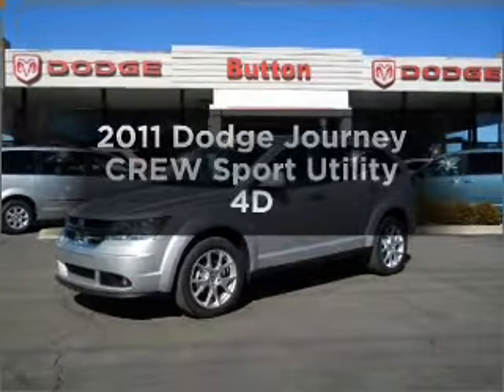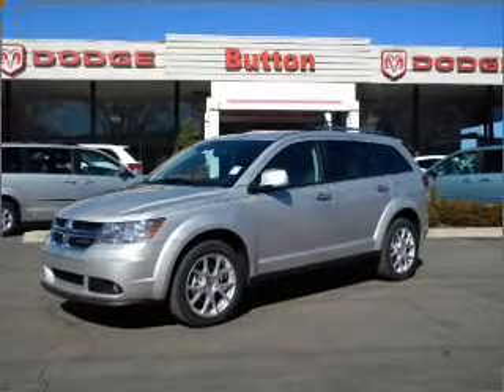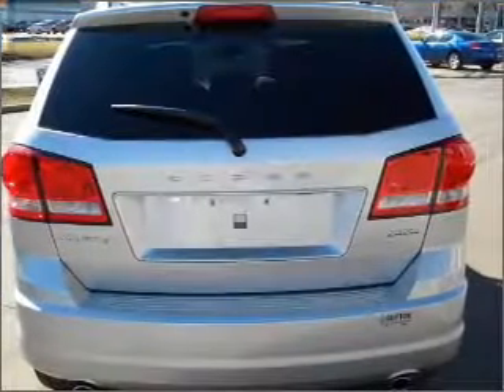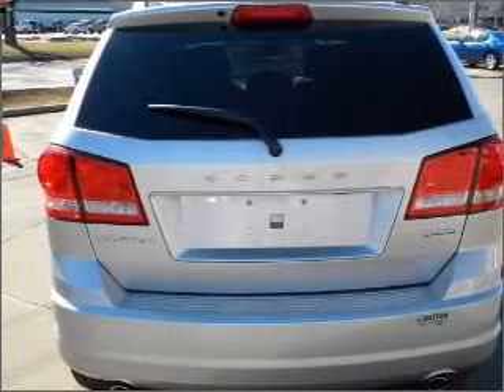Check out this 2011 Dodge Journey. Everything you need under one roof with this great vehicle. With a reliable engine that responds smoothly to its automatic transmission. Stand out from the crowd with premium wheels. Brake safely with the anti-lock braking system.